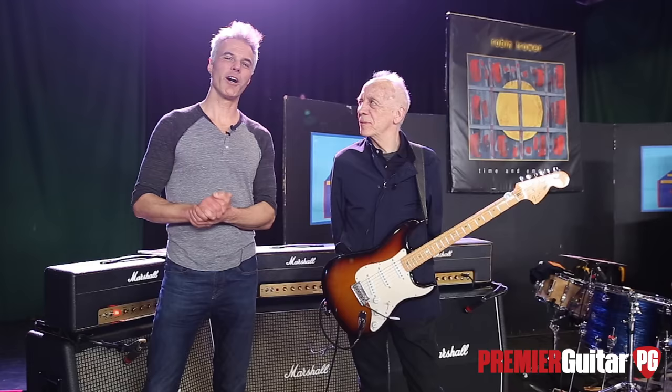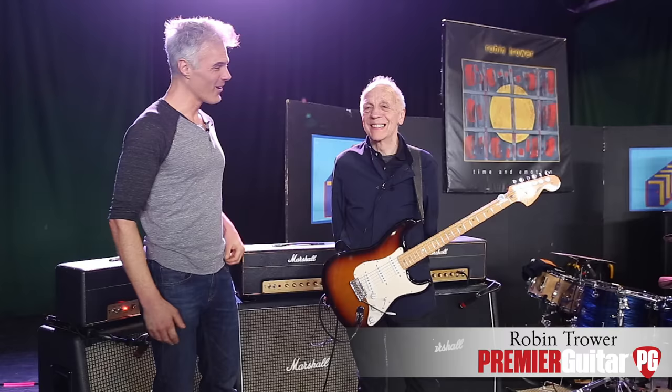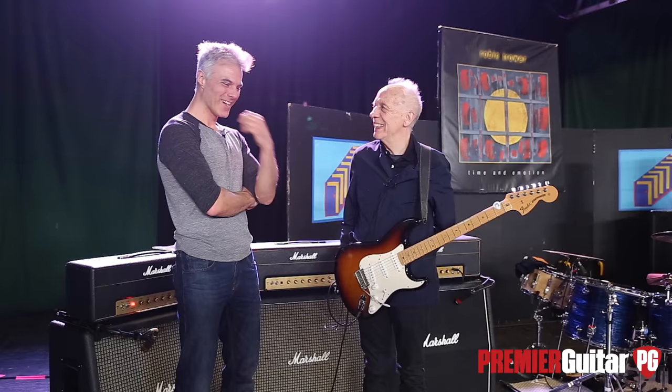Hey, this is John Bollinger with Premier Guitar. We're at the Marathon Motor Works and I'm with guitar legend Robin Trower. Robin, thanks so much for joining us today. My pleasure. It was a treat hearing you during soundcheck, just tearing it up, man. Thank you.